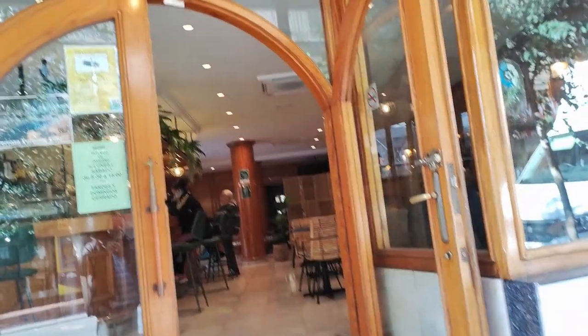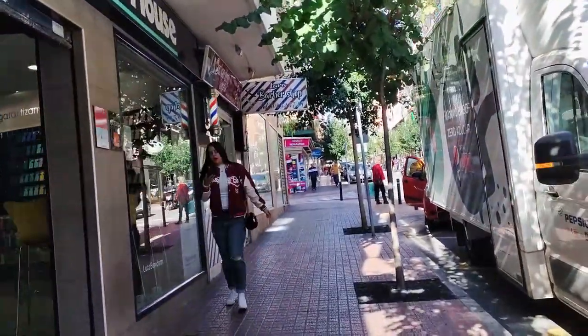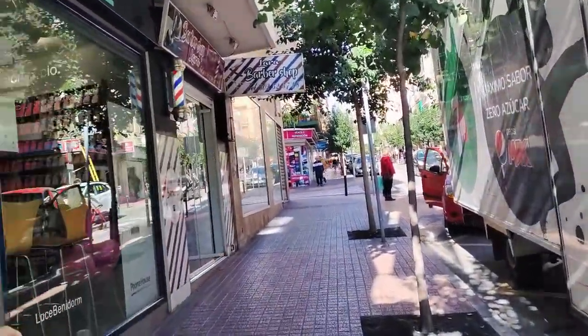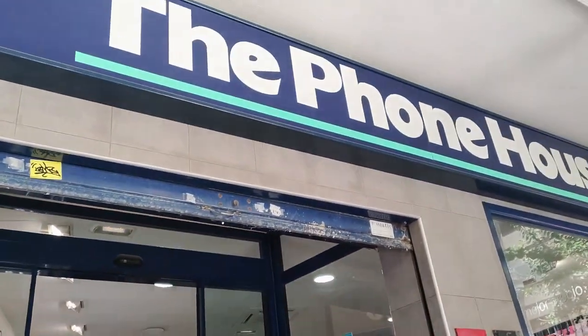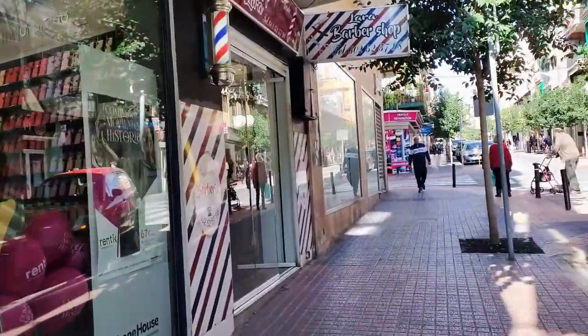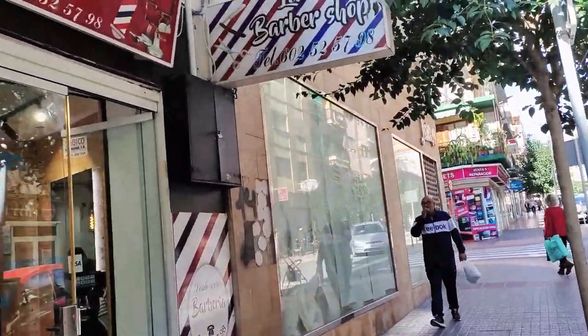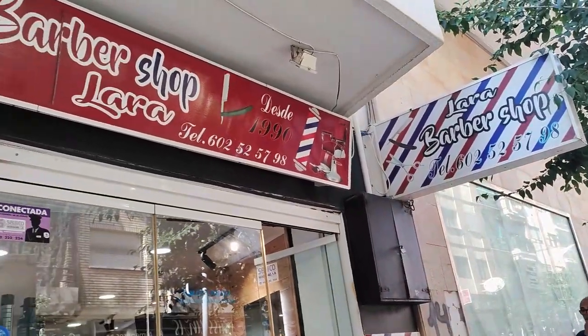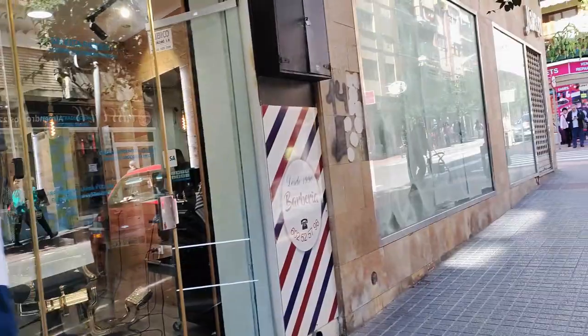Moving along next door we see the Phone House mobile phone shop selling the usual devices, chargers and accessories. And then the Lara Barber Shop, who have been in business since 1990. And then bringing us to the corner, a large closed unit which is now papered over, which used to be the Moderna Cappian Bakery.